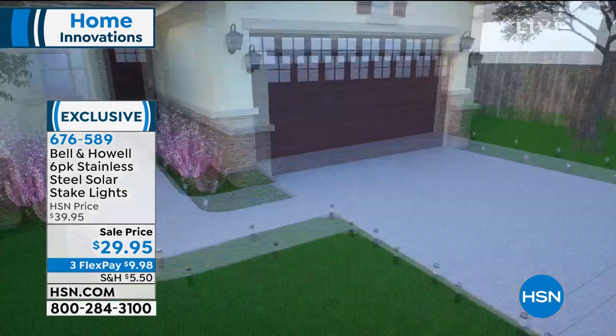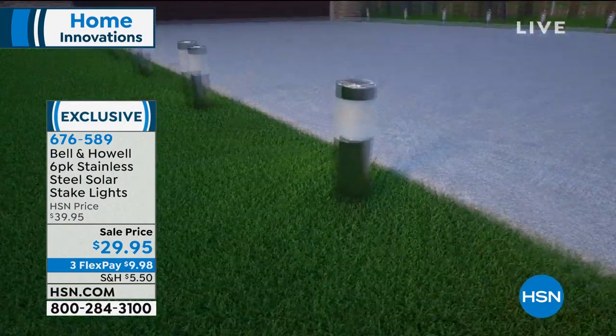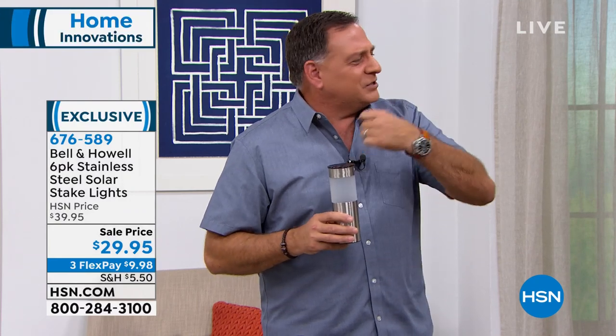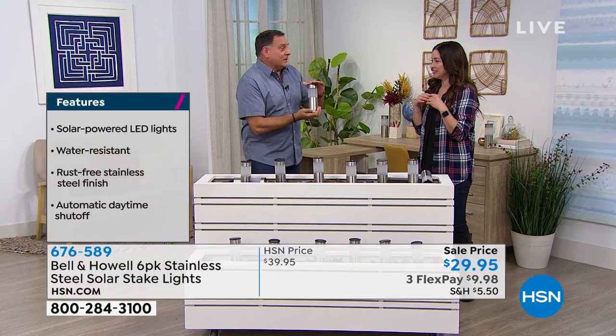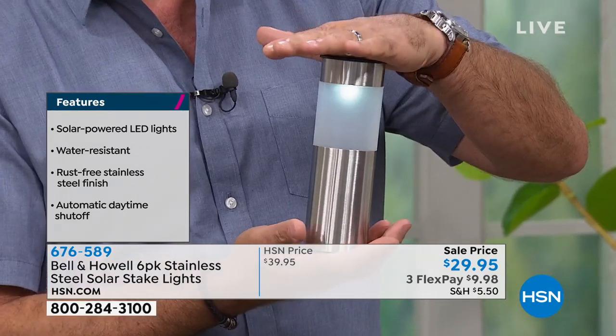Imagine these along the edge of your driveway, down your walkway, in your backyard, around a water feature or pool. How do they work? Once you put them in the ground and expose them to daylight, they charge the battery inside. When it gets dark, the lights turn on — they stay on all night and turn themselves off in the morning. Maybe you've got some solar lights now that are just those boring sticks in the ground. These are so different — we're talking serious high-end luxury curb appeal.